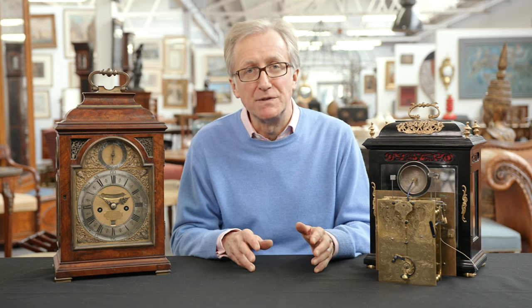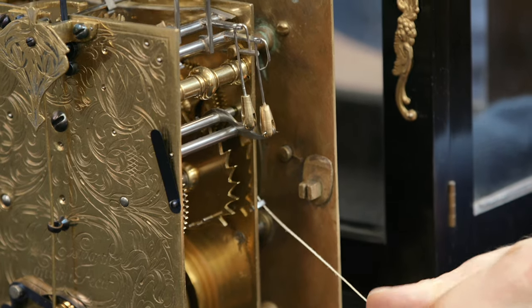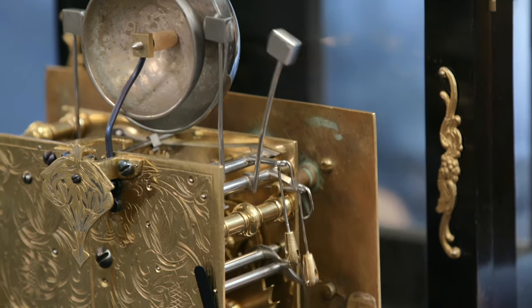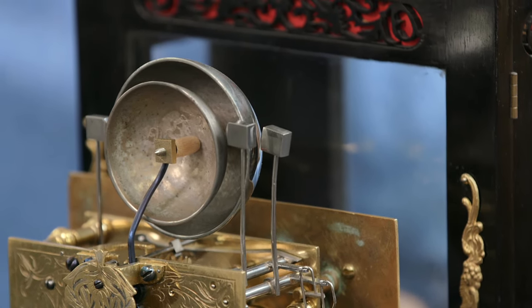They were designed to be portable, and at night if you wanted to tell the time you could take it to your bedchamber. There was a small lever at the side which would tell you the time. So what we heard there was quarter to seven — six single strikes and three double strikes.